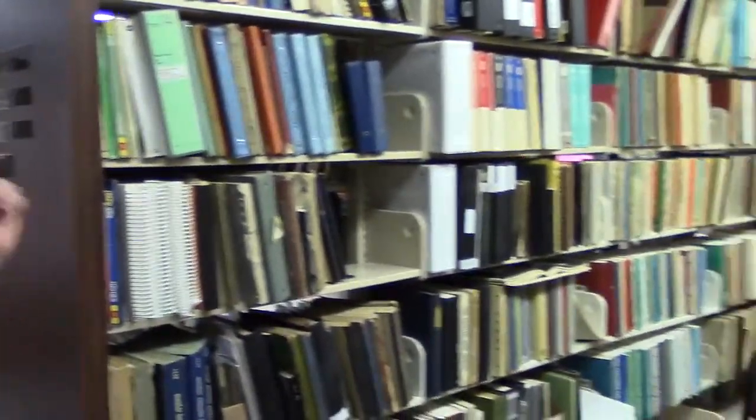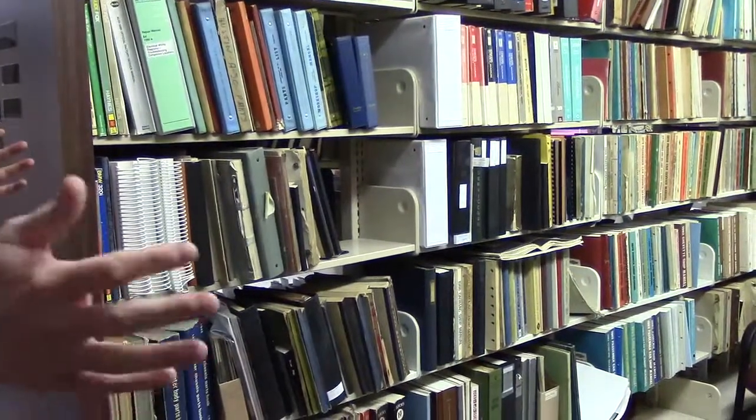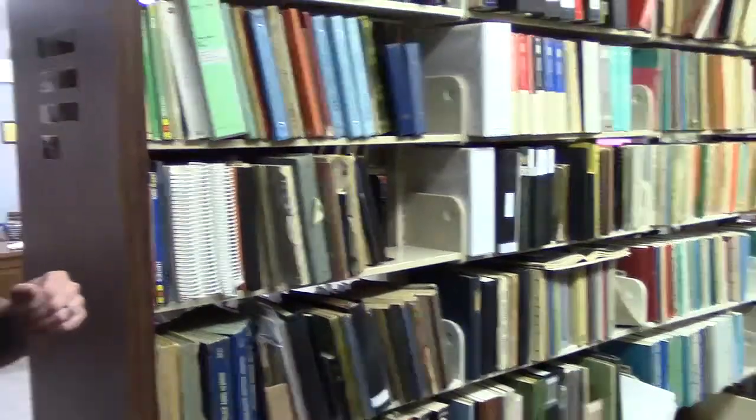Coming up here we have our books on general automotive — similar to our specific make books except these cover broader topics. Over here we have our shop manuals, and we have about two or three rows of these. Basically if you needed a shop manual for a 1930 Buick or something like that, chances are we might have it for you. That basically covers our book collection.